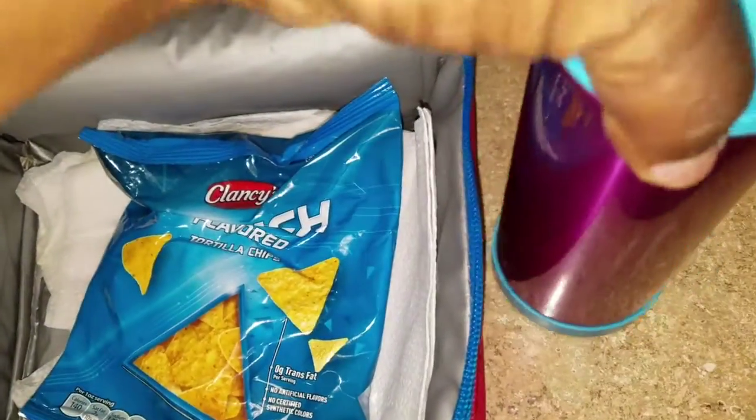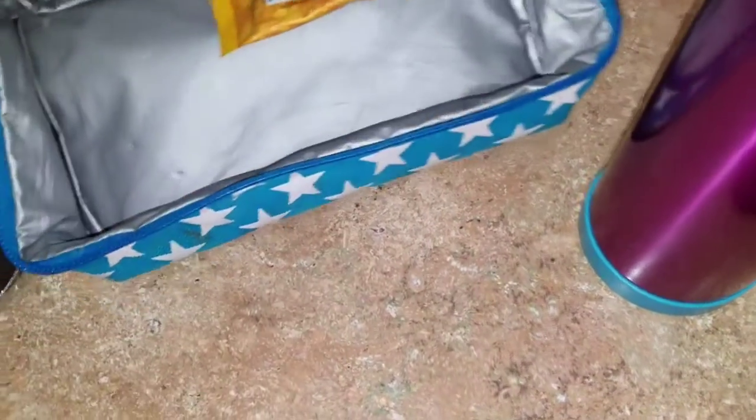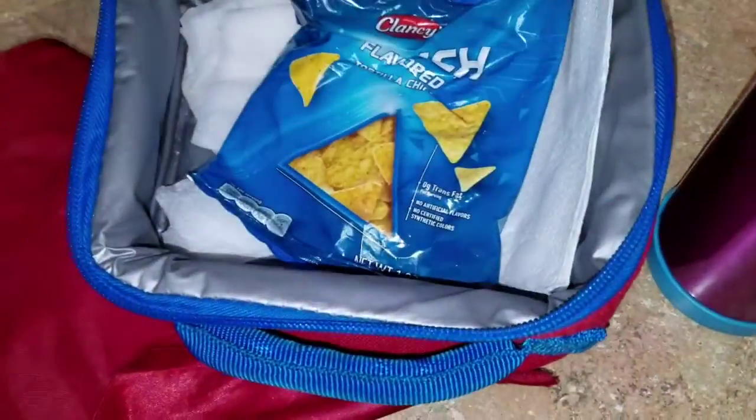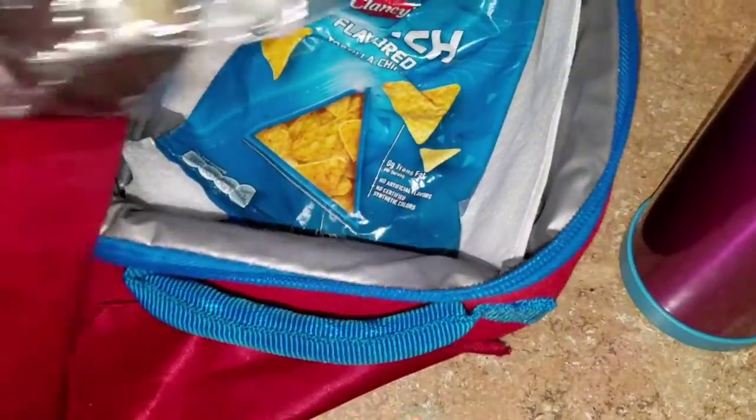She also has her bottle of water, and in the bottom she has a Butterfinger Peanut Butter Cup. That is what Taylor will be taking to lunch on Wednesday, we will see you guys tomorrow!